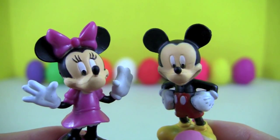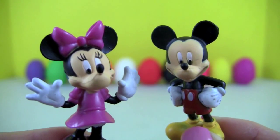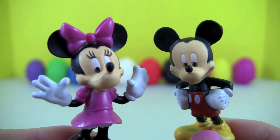Hi there! I am Mickey Mouse and this is Minnie. Hi! Together today we will learn colors using Play-Doh eggs. Let's get started!